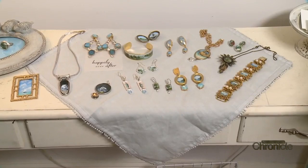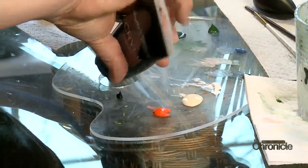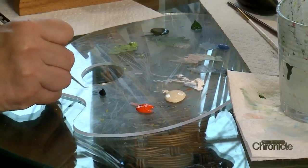Her life as a miniature painter started with a simple purchase. She was at an antique shop and bought a cool antique filigree brooch. The middle cabochon fell out, and she thought, 'Hmm.' She took out her special canvas paper, started painting on it, popped it in, and put it on her Facebook page — and it blew up. Since then, she's used tiny dabs of paint and itty-bitty brushes to make a big impact.